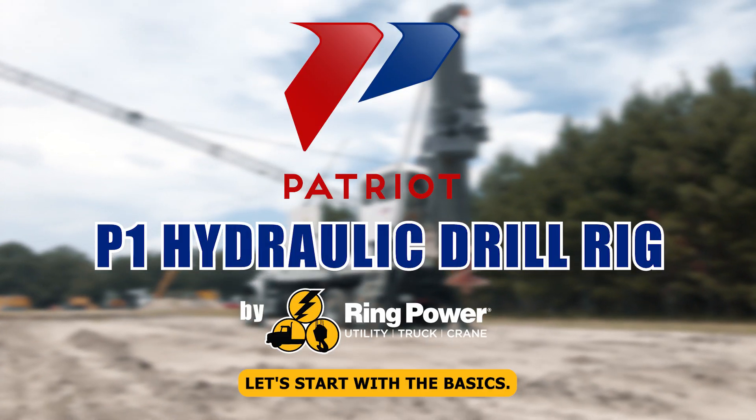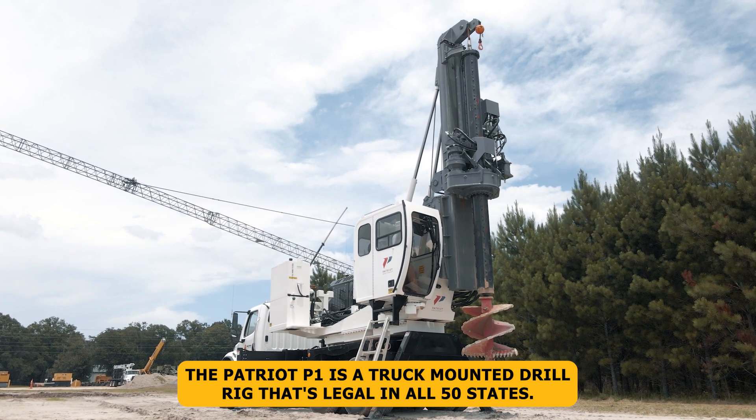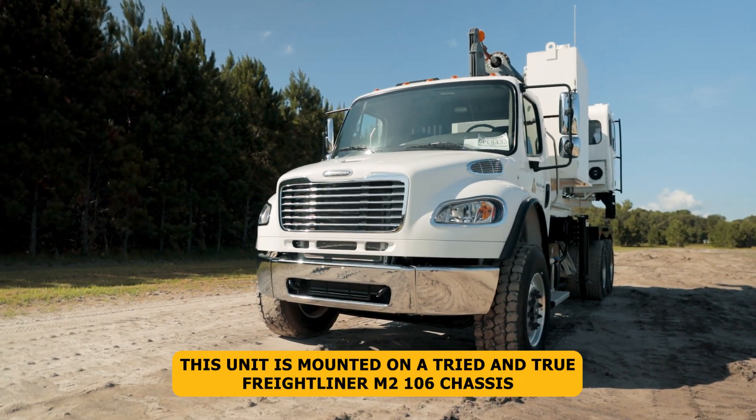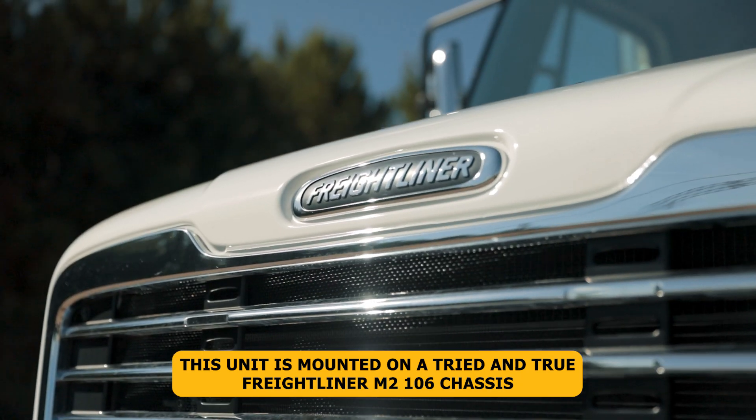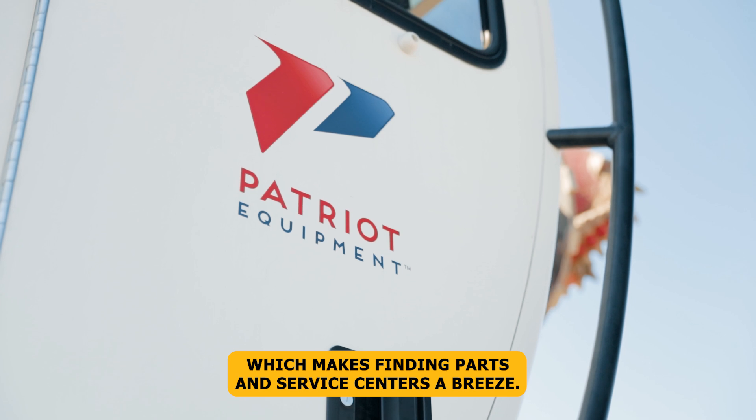Let's start with the basics. The Patriot P1 is a truck-mounted drill rig that's legal in all 50 states. This unit is mounted on a tried and true Freightliner M2106 chassis, which makes finding parts and service centers a breeze.